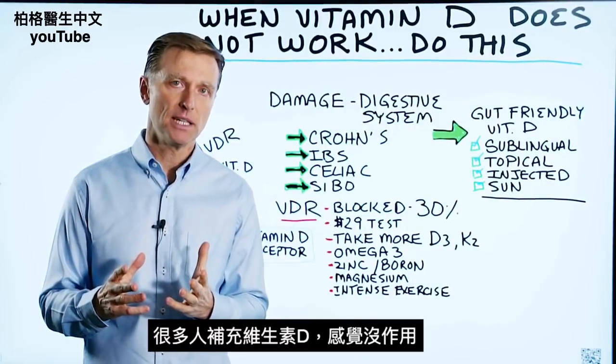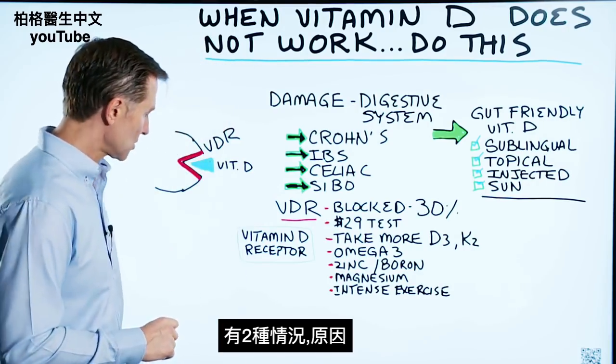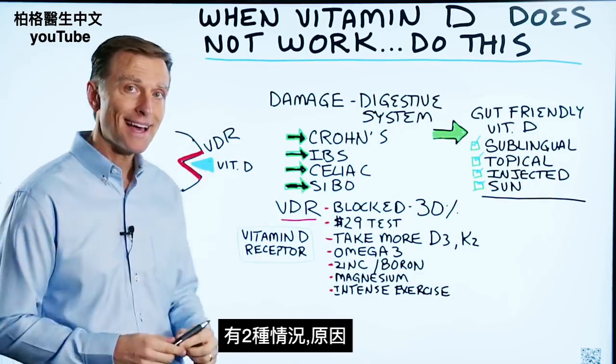Many, many times people take vitamin D without really seeing the results, and this video is going to discuss the two situations why that occurs.